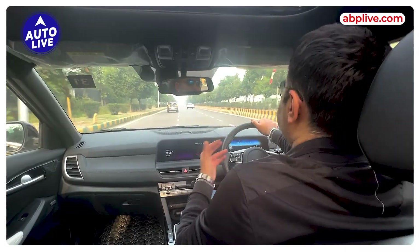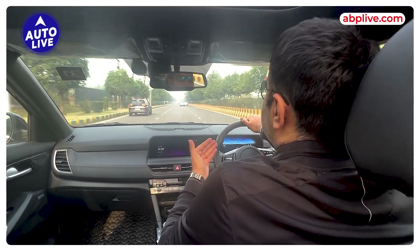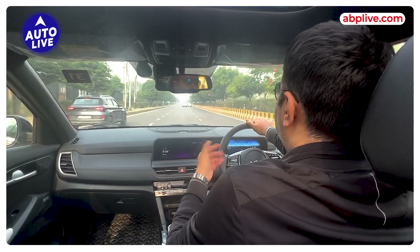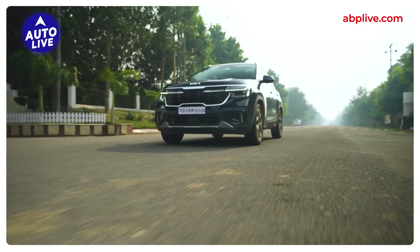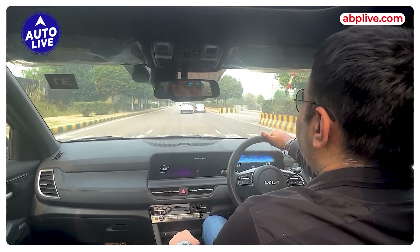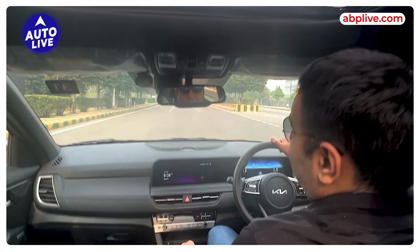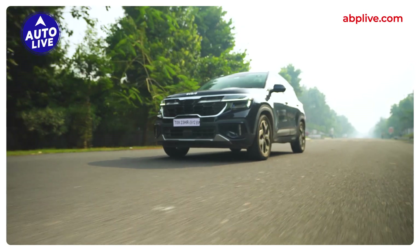In this video, we talk about the Kia Seltos Diesel Automatic. A few months ago, the Kia Seltos was facelifted with a new turbo petrol. There is no change in the diesel engine — this is the 1.5 diesel automatic that I never got to drive in the old Kia Seltos. So it's a good time to drive the new Seltos with a diesel automatic.